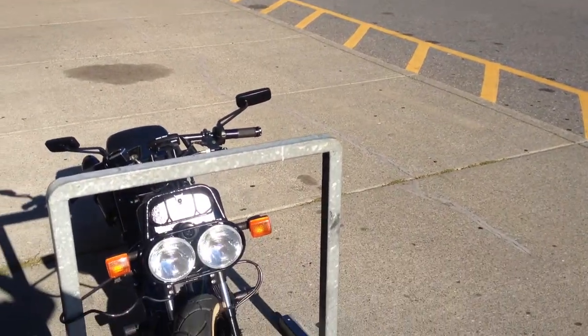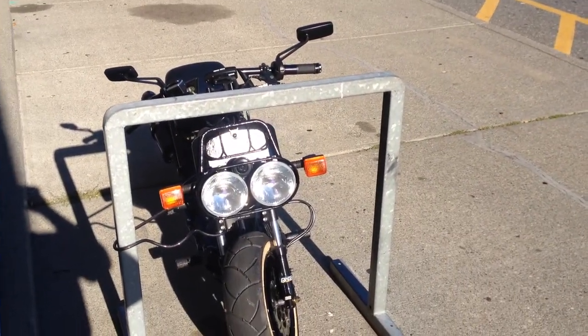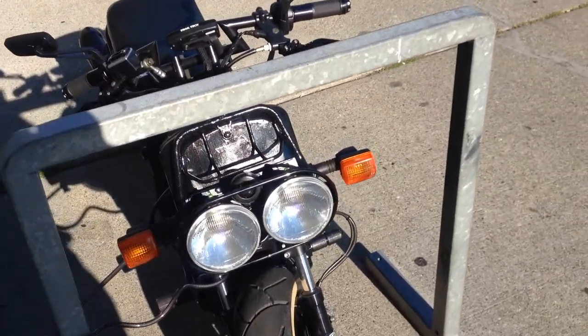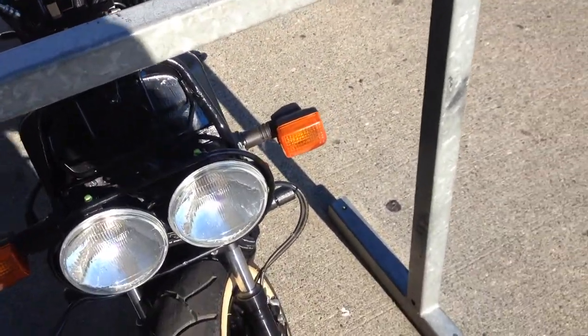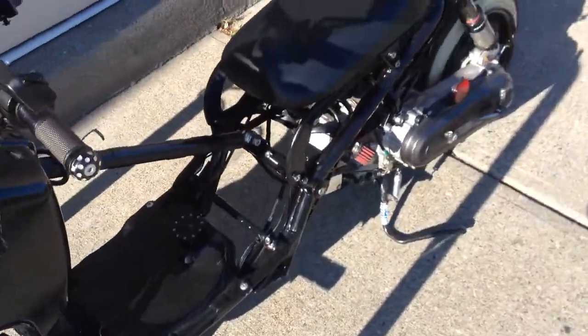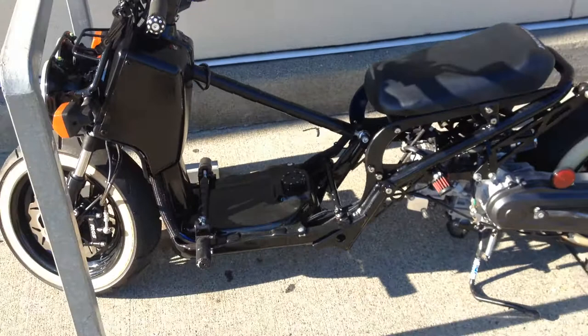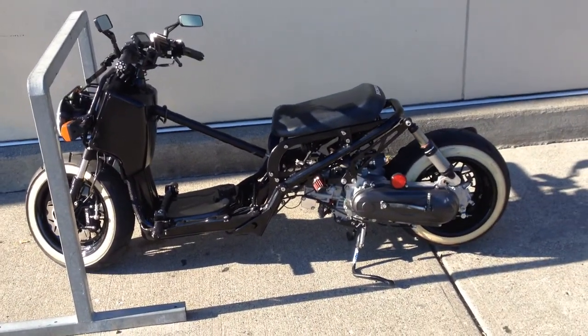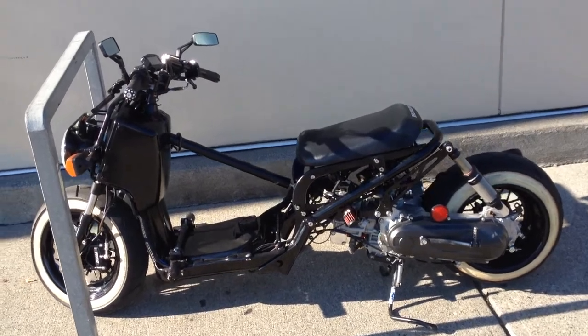We've got something special here. It looks like a strongly modified little vehicle, but actually it's quite brilliant. Look at the amount of detail that went into this transportation unit — not sure what to call it, I guess we'll go with motorcycle. But this is quite something.